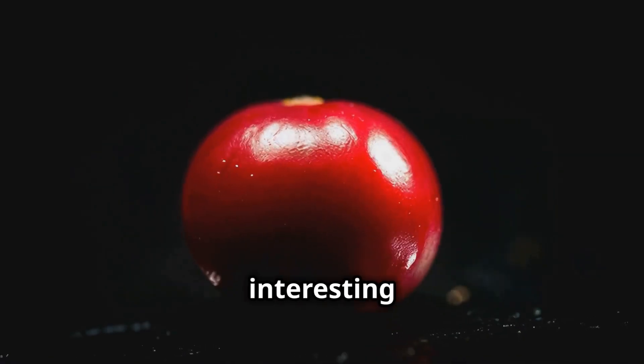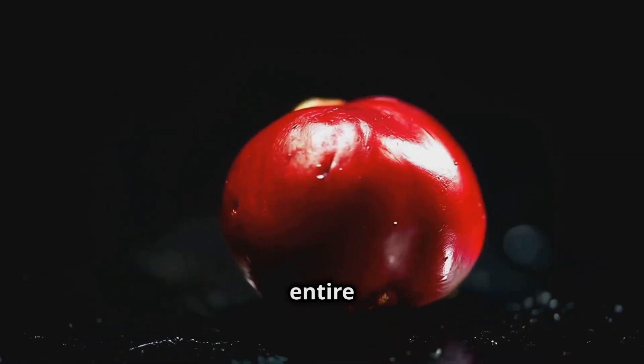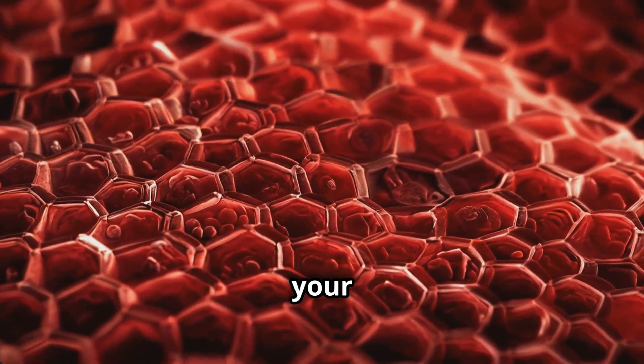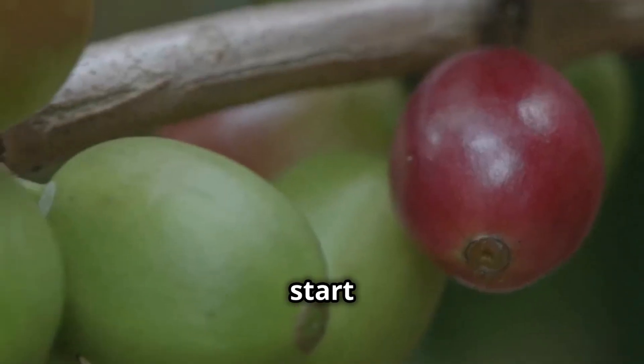Here's the interesting thing — what we see on the outside is just the beginning. There's an entire microscopic world inside each cherry, and understanding it could change the way you think about your daily cup forever.